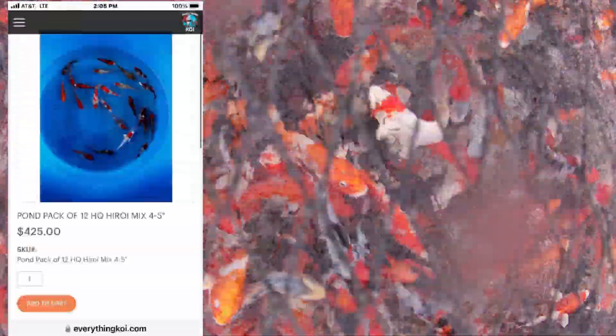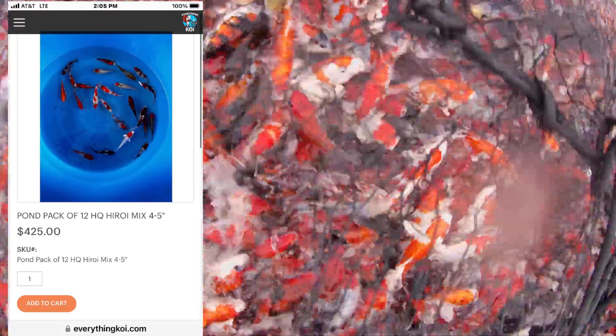Yeah, the contacts. Wow, this is going to be tempting. But we'll see. That's a heck of a deal.